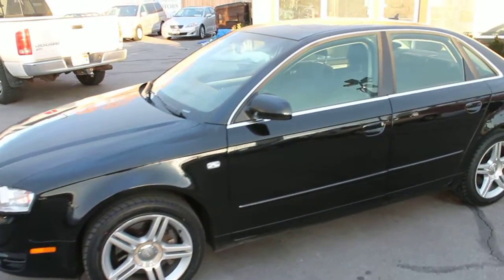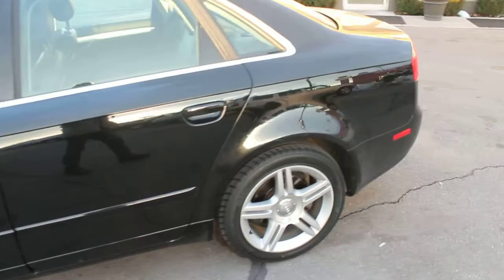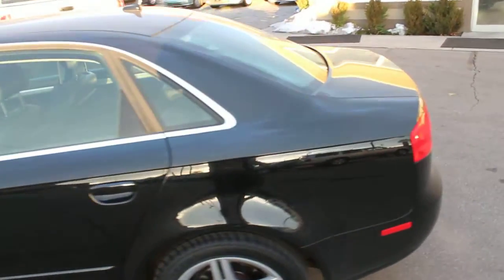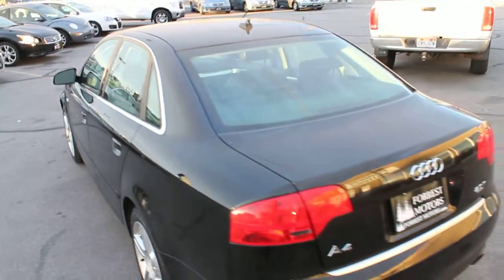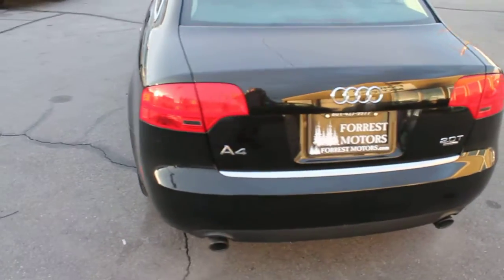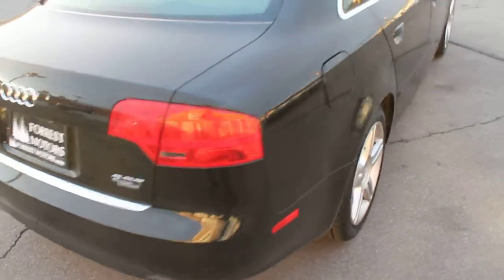This is a 2007 Audi A4 Quattro with the 2.0L Turbo. It has an automatic transmission and a clear title. Body and paint are in exceptional condition.